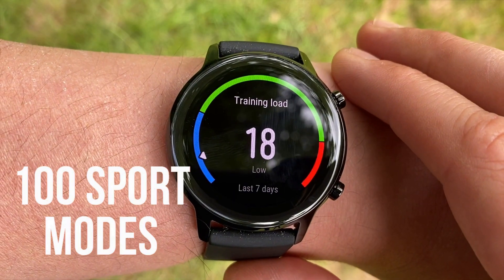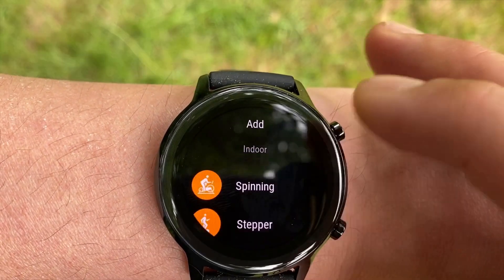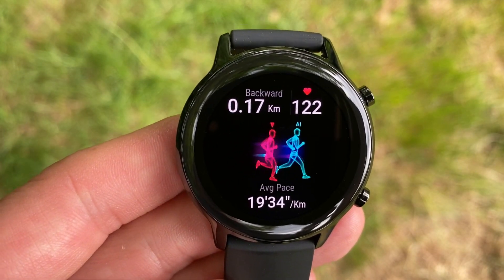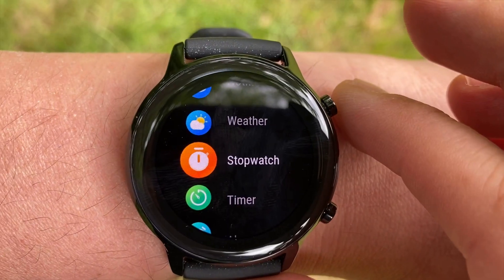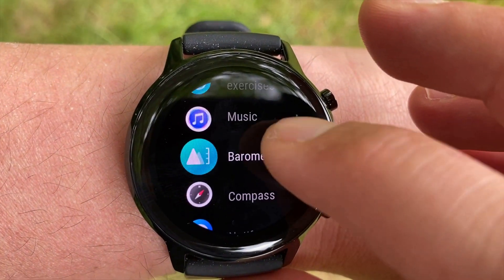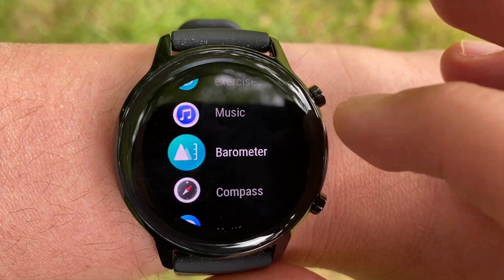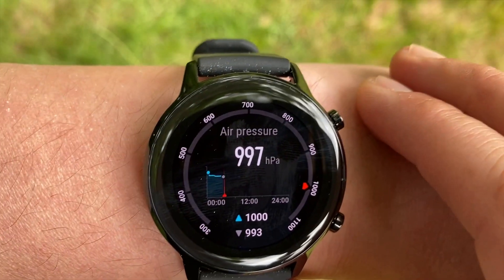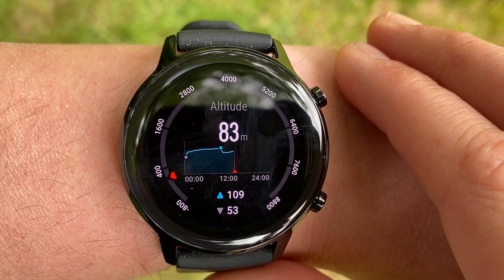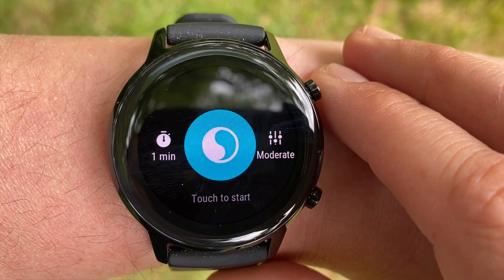Being sold at under $150, it features a 1.2-inch AMOLED display with 326 PPI and 390 by 390 pixel resolution. 2GB is allocated for music downloads, and there are 100 goal-based fitness profiles including triathlon mode. There's a dedicated running app with 13 running courses. It has a compass, barometer, and altimeter in a steel case with generic 20mm replaceable straps. You also get three sleep stage monitoring, stress tracking, guided breathing, and on-demand SpO2 blood oxygen saturation measurement.